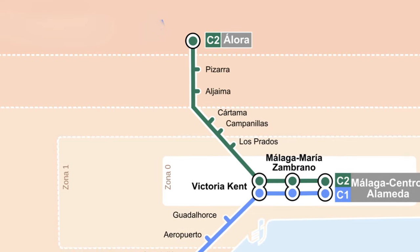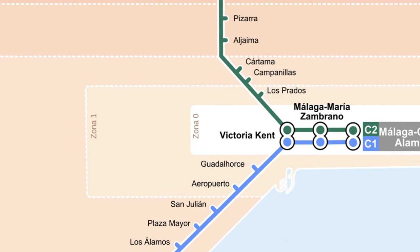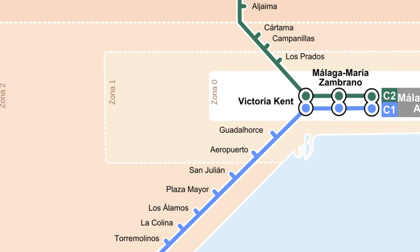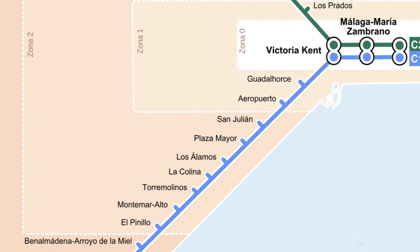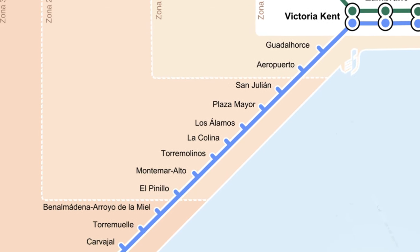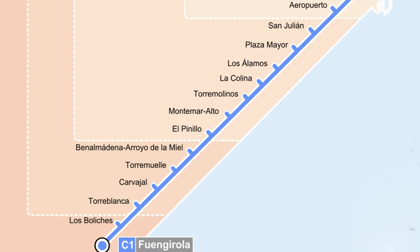The C1 train line runs from Malaga Central to the center of Fuengarola. There are 18 stops along the way, which includes Torremolinos, Benalmadena, and most importantly the airport. If you are planning a holiday, it's worth keeping this in mind as it can cut airport transfer costs from over 40 euros to under 4. It's also a great way of seeing more of the Costa del Sol. For more information and directions to all the stations, have a look at our website.